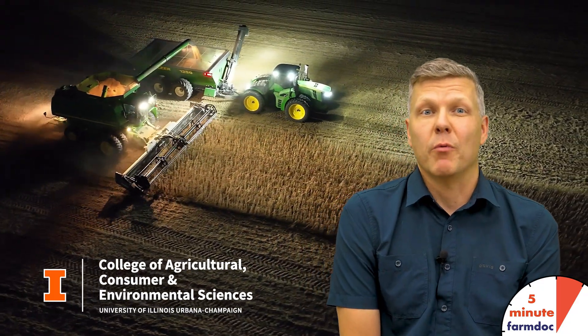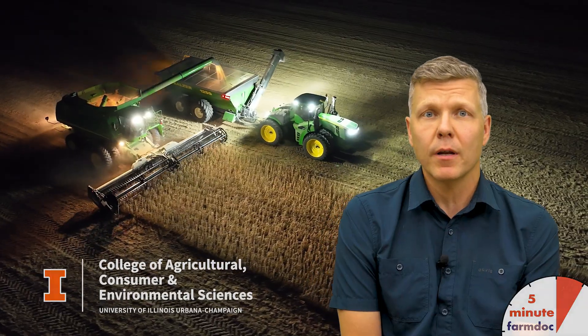Soybean demand has changed with the boom in U.S. renewable diesel production. How has the soybean industry responded? I'm Joe Janssen, and this is a 5-minute FarmDoc on the long-run evolution of the soybean crush.